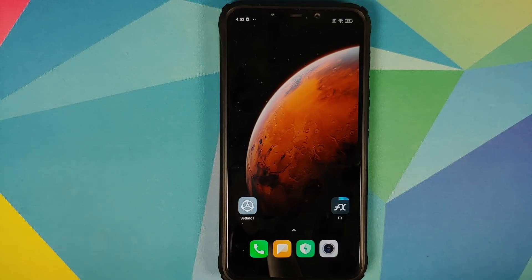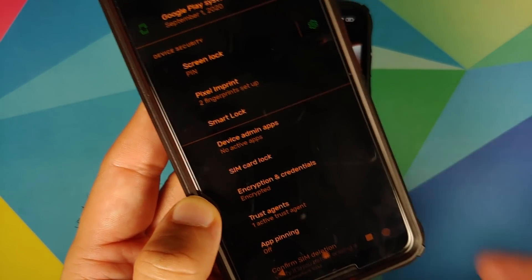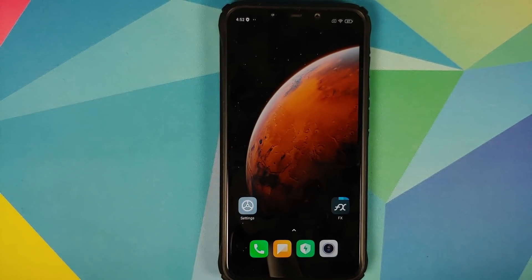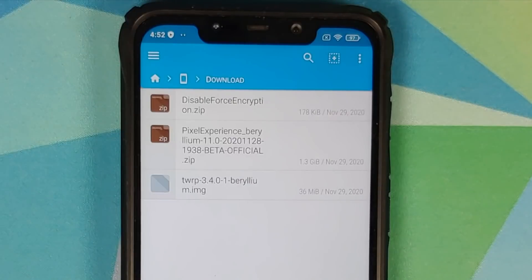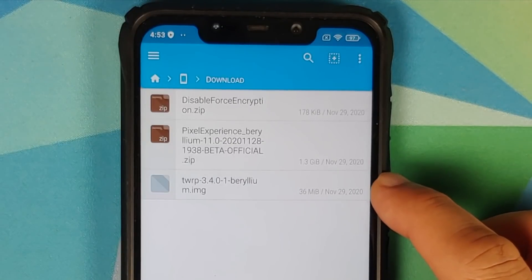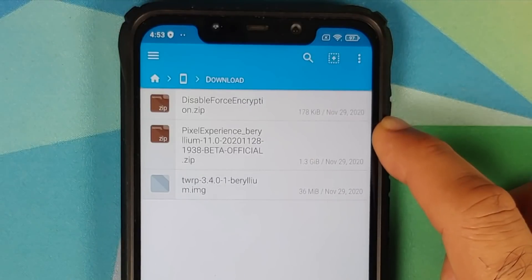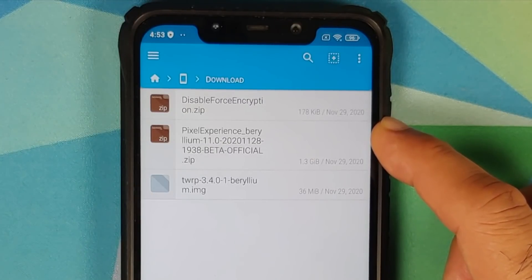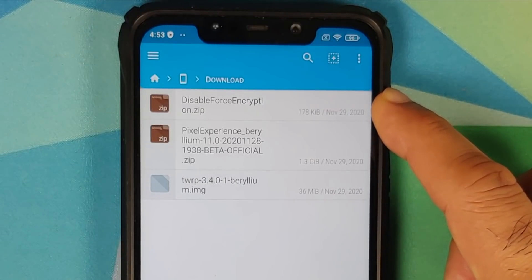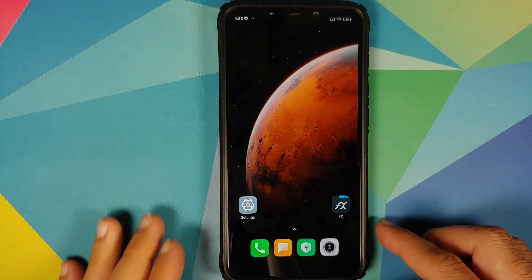For those running AOSP-based ROMs, go into Settings > Security > Advanced > Encryption and Credentials to check your encryption status. Now, the files you need: the official TWRP build 3.4.0.1, the Pixel Experience file itself — which includes firmware, vendor, system, boot, and GApps all baked into one zip — and if your device is not encrypted, you'll also need the disable force encryption zip.